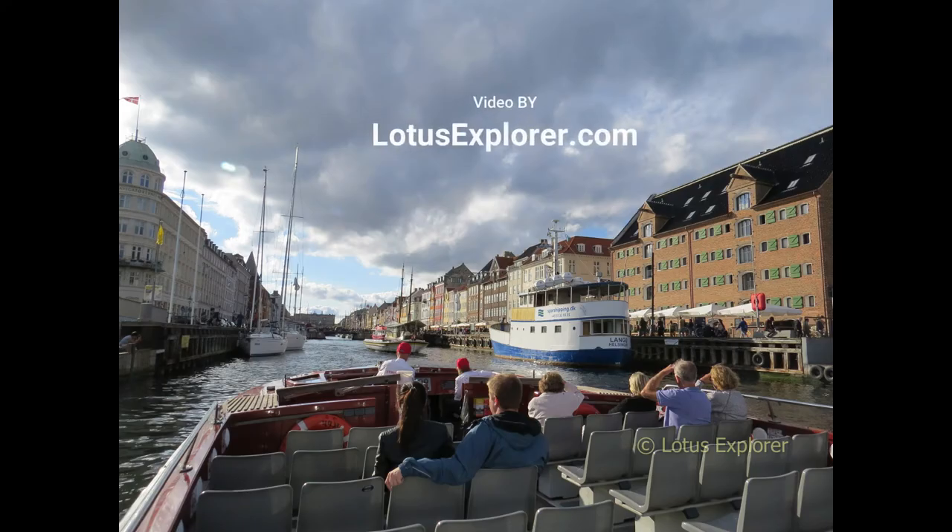And we're back at New Harbor. This concludes our tour of Copenhagen. We really hope you've enjoyed this little sneak peek into the tour.